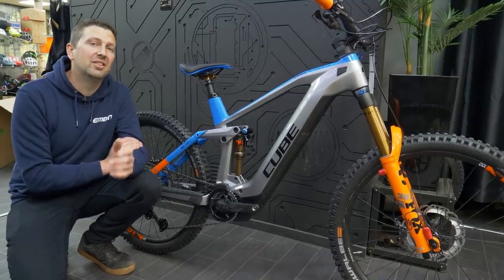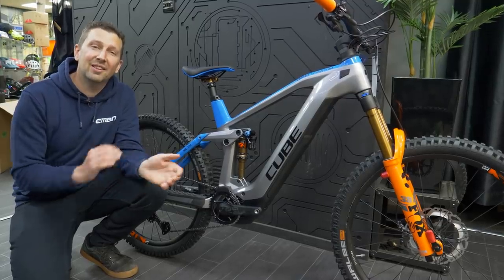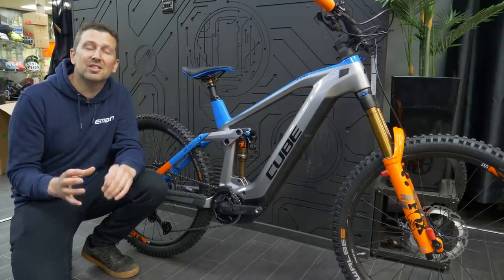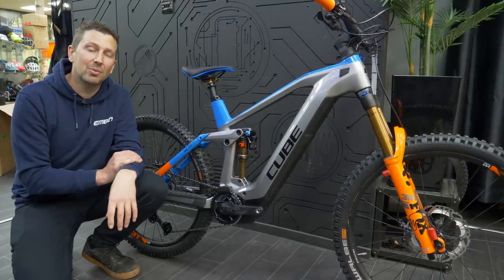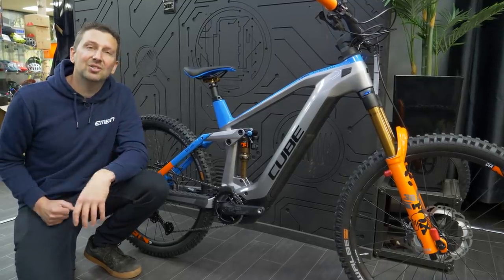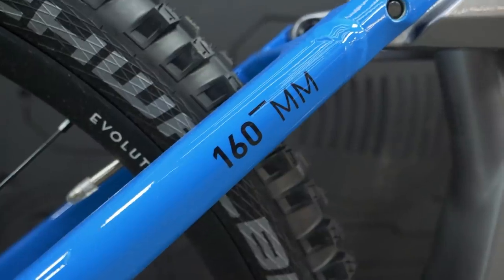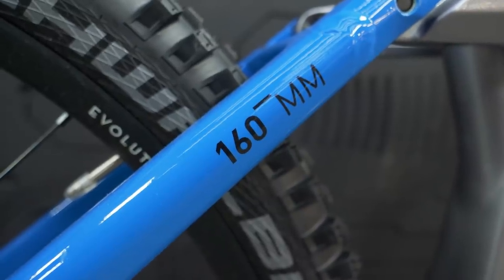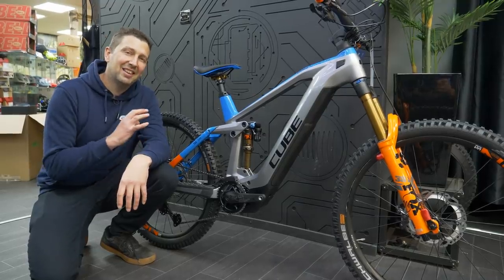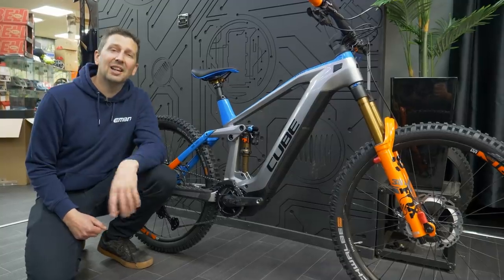E-mountain bikes come in a wide range of travel options. You have short travel bikes around 100mm, which are great for cross-country riding and smooth trails. Then you have the bigger brothers, the 180–200mm travel bikes, which are great for smashing through downhill sections at high speed on technical terrain. We consider the middle ground — the 150 to 160mm bike — to be the ultimate all-round e-mountain bike. One last thing: suspension components on a sub-£1,000 bike aren't really up for off-road use.